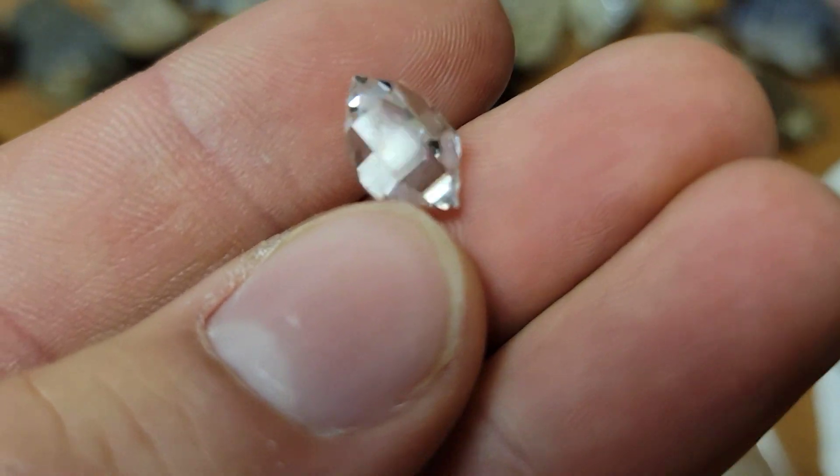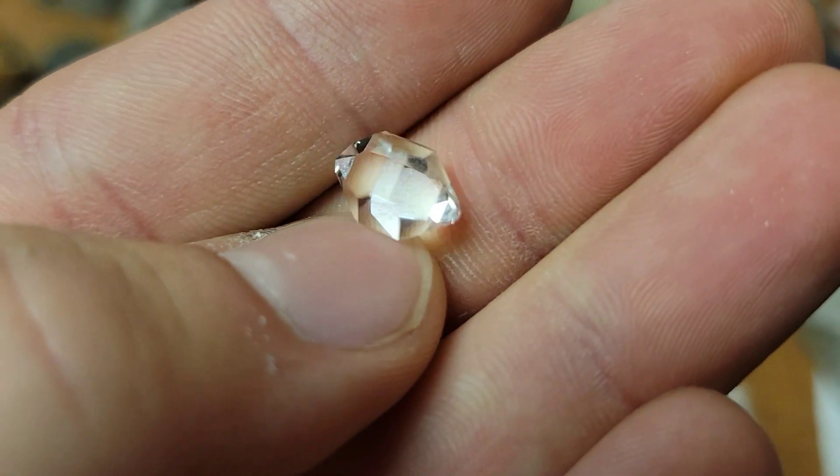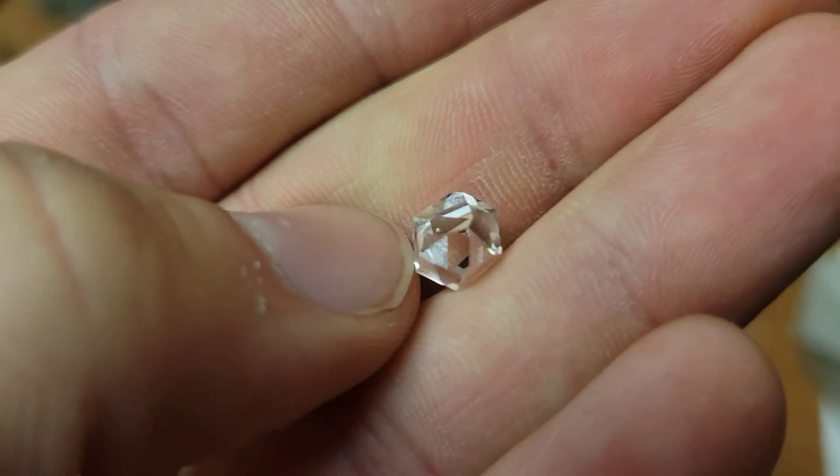Look at this — water clear, no damage, double terminated. Jewelry material. Real.